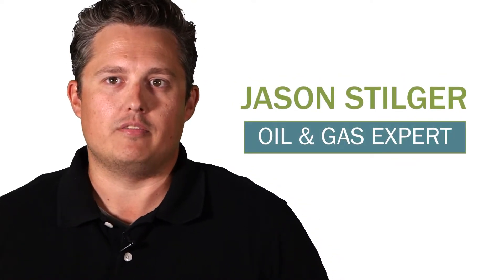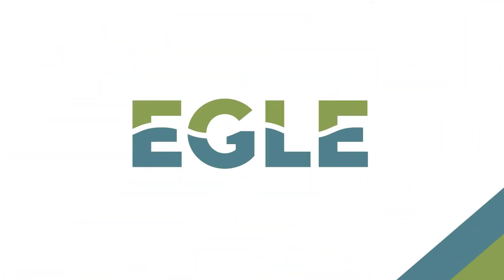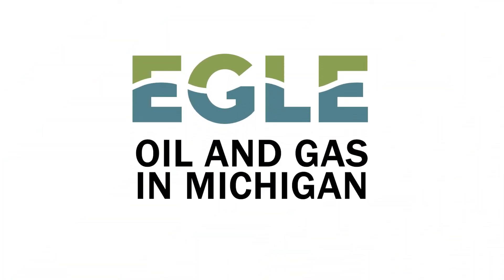Hey, I'm Jason Stilger. I'm an oil and gas expert with the Michigan Department of Environment, Great Lakes, and Energy. Have you ever seen something that looks like this or like this? This is a drill rig and that is a pump jack. These are used in oil and gas drilling operations, which started in Michigan in 1886.